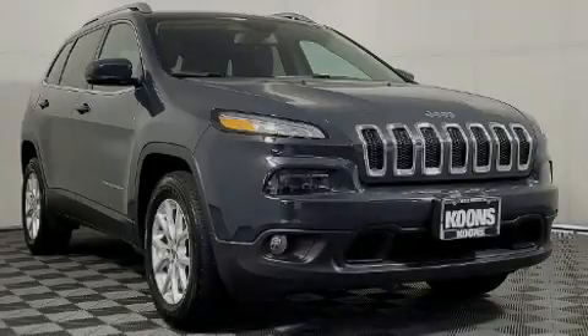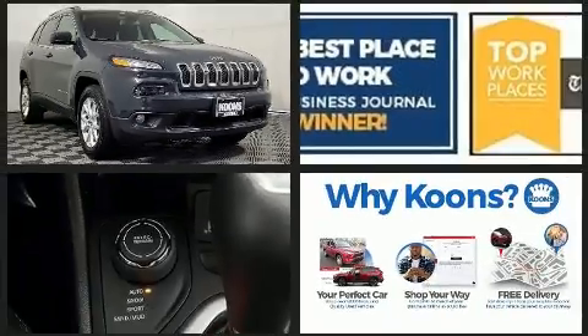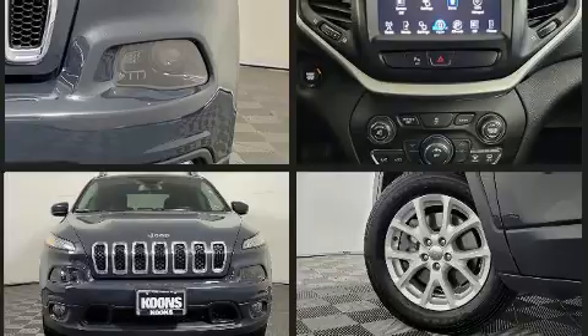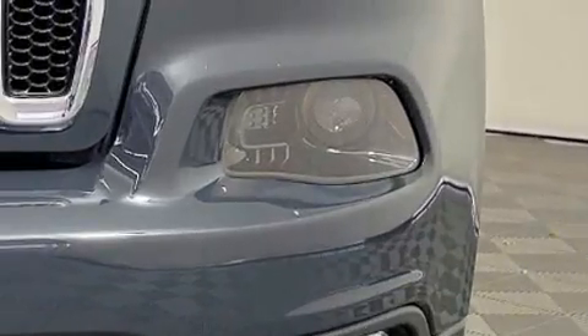Sensibility and practicality define the 2018 Jeep Cherokee. With just over 25,000 miles on the odometer, this four-door sport utility vehicle prioritizes comfort, safety, and convenience. It features an automatic transmission, four-wheel drive, and a 2.4-liter four-cylinder engine.